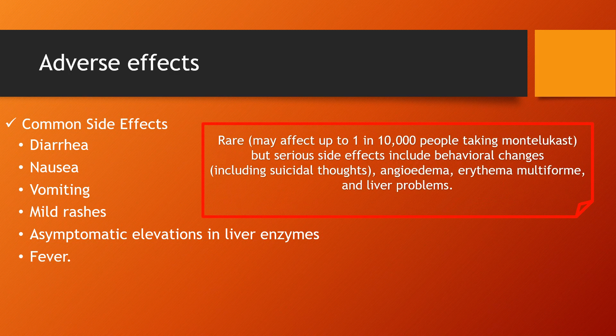Rare side effects — may affect up to 1 in 10,000 people taking Montelukast — but serious side effects include behavioral changes including suicidal thoughts, angioedema, erythema multiforme, and liver problems.